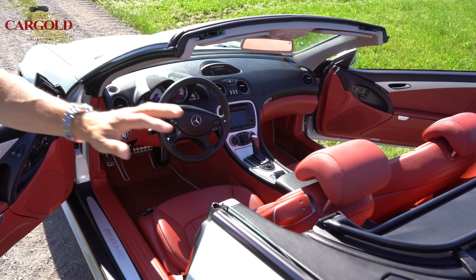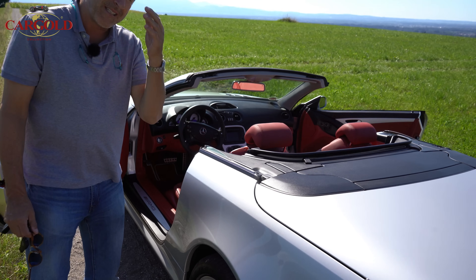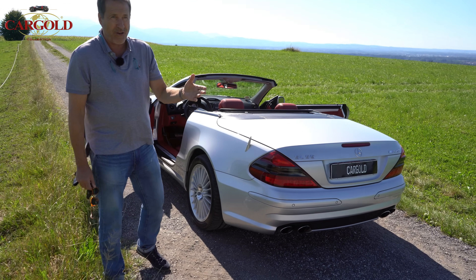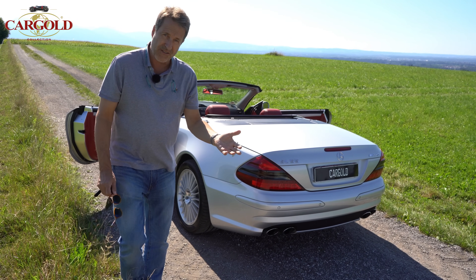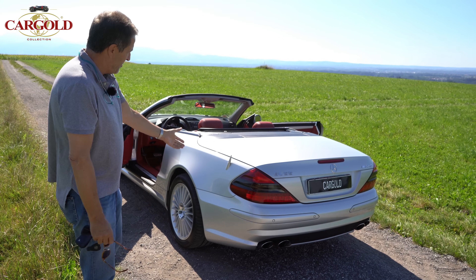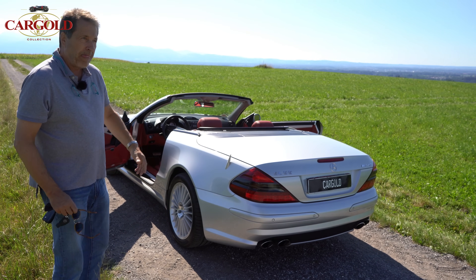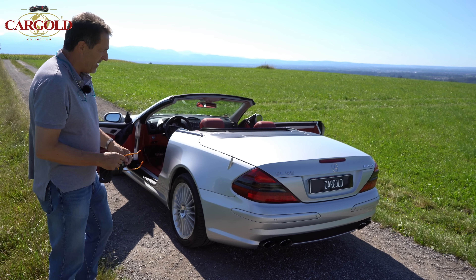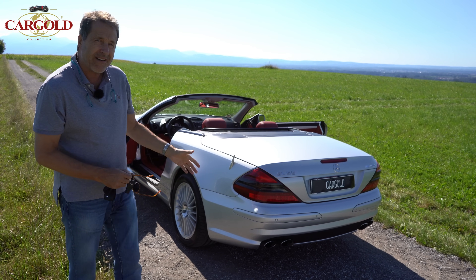This is definitely something for a collection. You can drive it completely modernly and be sure the money appreciates. Consider the 280 SL Pagode - they're offered today between 100,000 and 300,000 euros depending on where you buy and what condition it's in. And a car like this costs not even 100,000. Anyone who can think clearly knows where this is heading and what potential this car has.